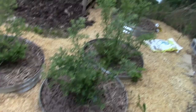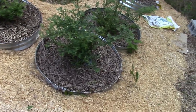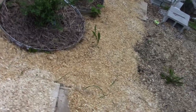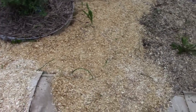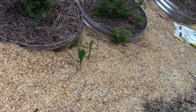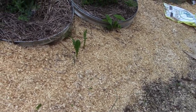Beehives — and these are my blueberries. I've got five here and three on another part of the property. These five are all the same variety; the other three are a different variety.